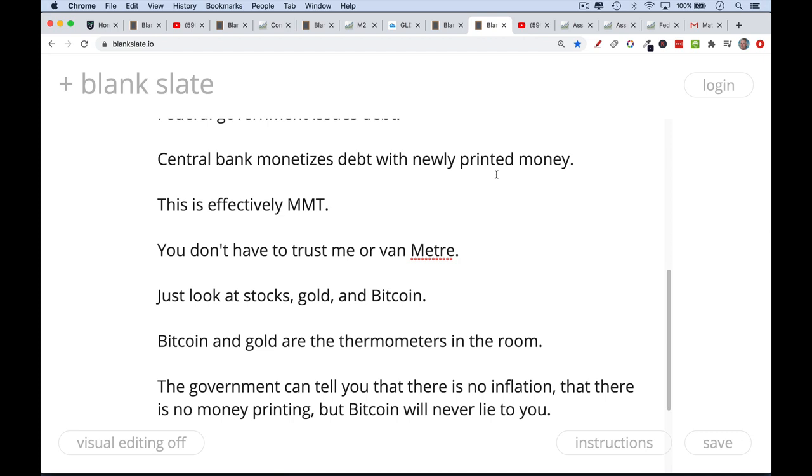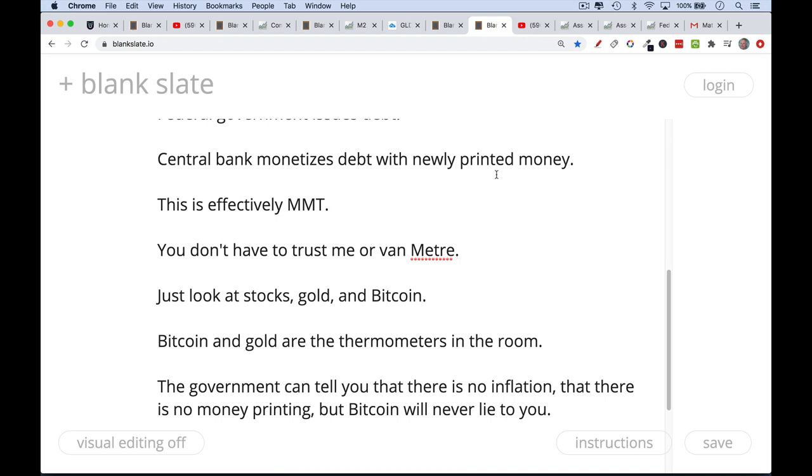Gold and Bitcoin will never lie to you. I made a previous video touching on these same issues — whether Fed money printing causes price inflation versus asset price inflation, CPI inflation versus asset price inflation — and I'll link to that in the description below. Hopefully you found this video helpful. Be sure to hit subscribe, like, and the notification bell so you'll be notified when my next video comes out. Let me know your questions, comments, and critiques in the comment section below. Thanks for listening and I'll see you in the next video.